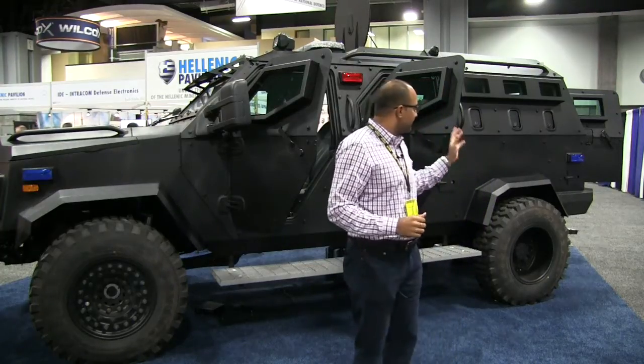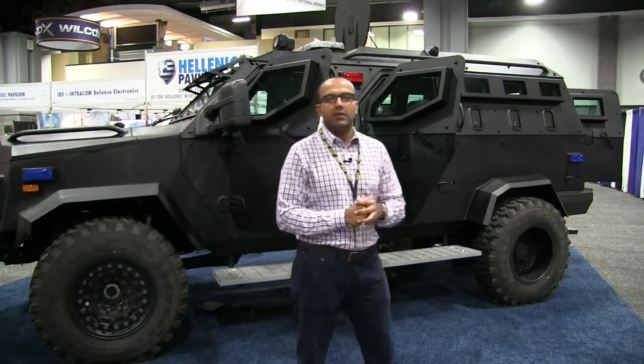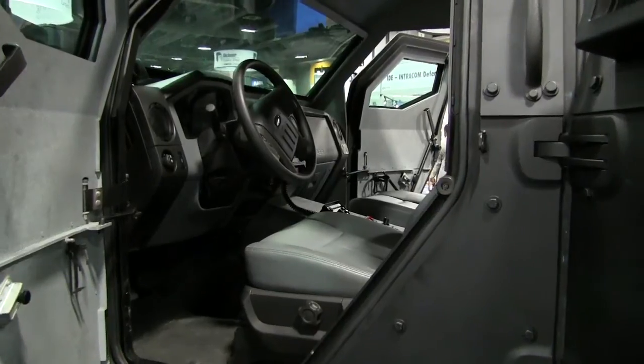This version behind me seats up to 10 personnel and can mainly be used for SWAT scenarios.